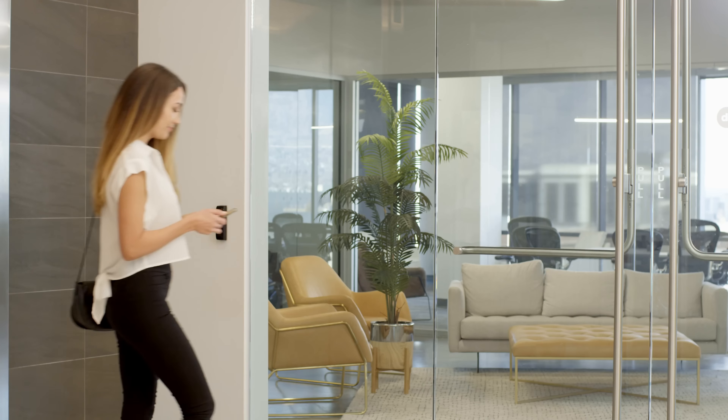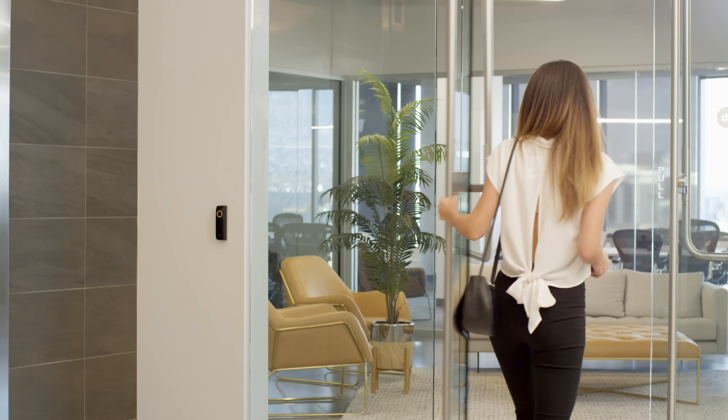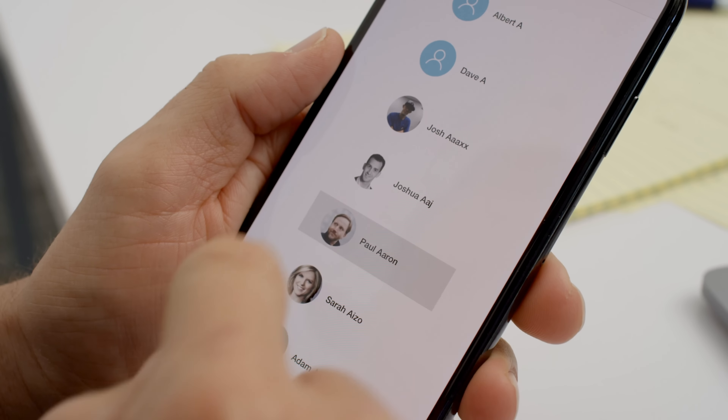Touch also comes with an easy-to-use app that allows users to grant access remotely. The best feature of the app is that it has made adding new users easy — simply issue mobile credentials directly from PDK.io.